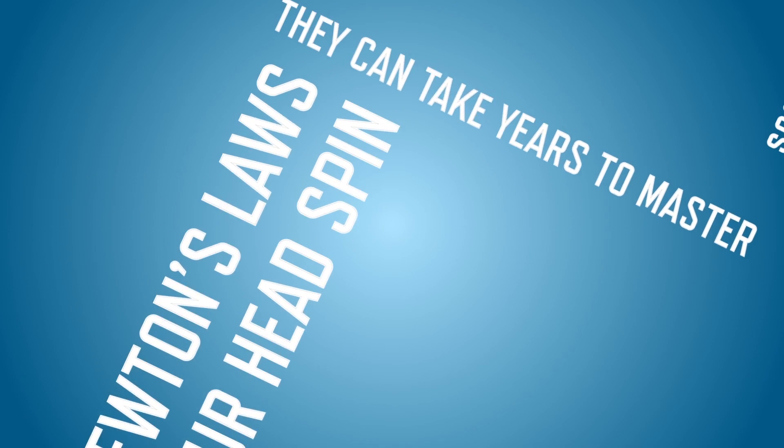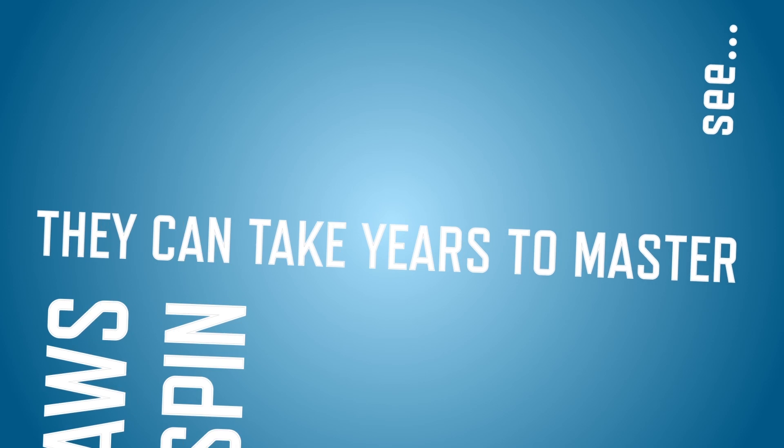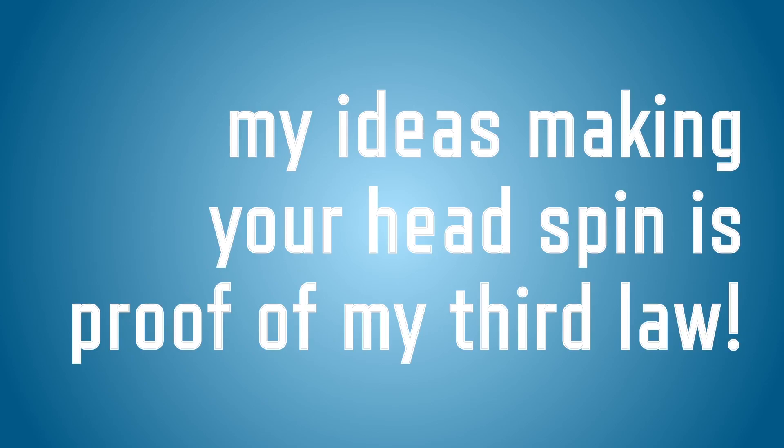Don't worry if Newton's laws are making your head spin. They can take years to master. If Newton were alive, he might joke, "See, my idea making your head spin is proof of my third law."